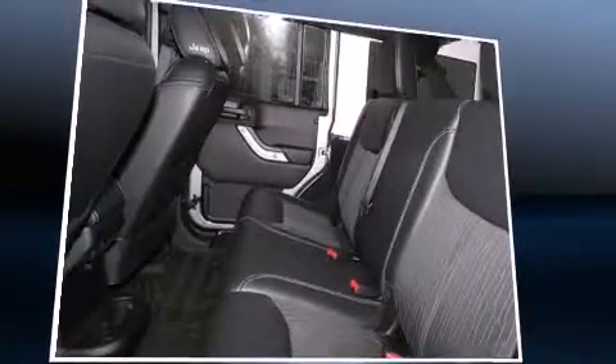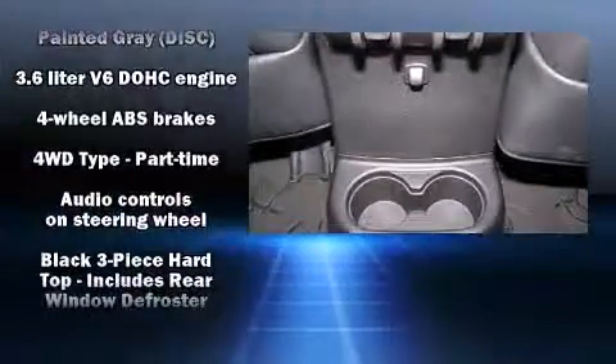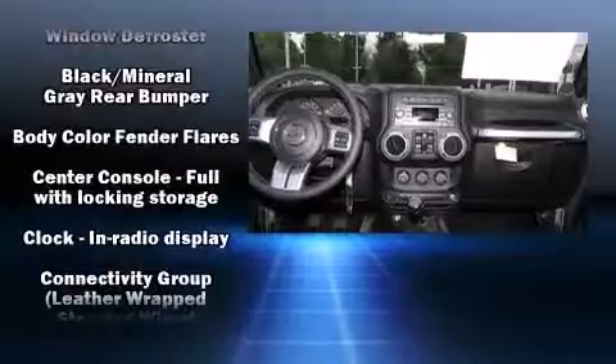Top features include a split-folding rear seat, a tachometer, a trip computer, front fog lights, skid plates, and cruise control.